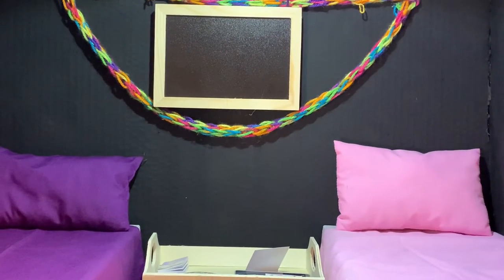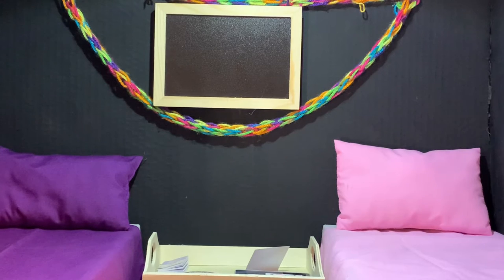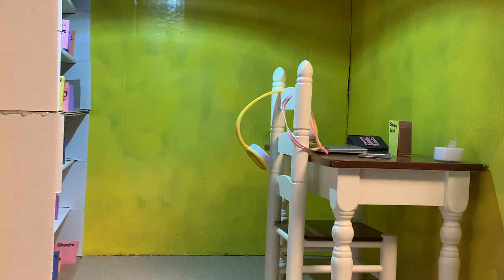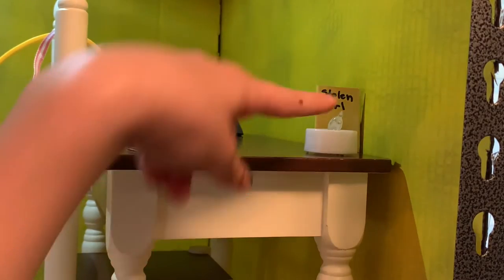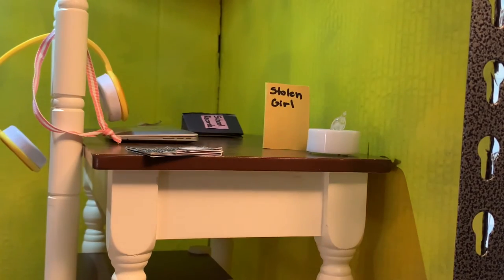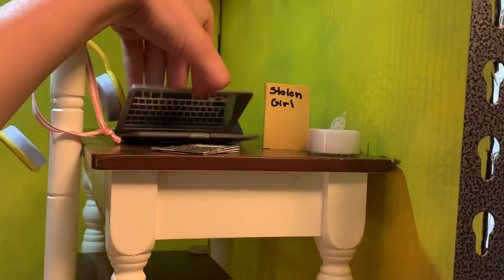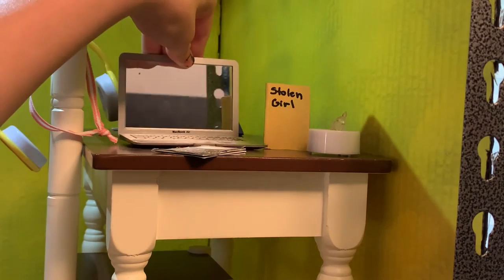I still haven't decided what to put on the chalkboard, but there'll be something on it eventually. The final room on the third floor is the study. It has basically no decoration on the walls because I'm still decorating. In the corner there's a desk and chair. On the desk there's a little candle, a book called Stolen Girl that I read when I was about nine or ten, two little composition notebooks, and an apple computer that's also a mirror.